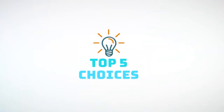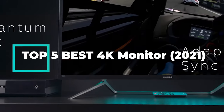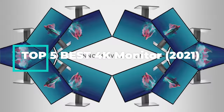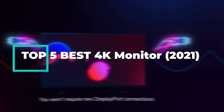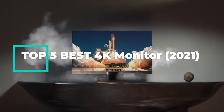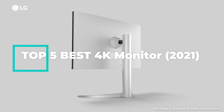Hello guys, welcome back to Top 5 Choices. In this video we are going to do a detailed review and pick the top 5 best 4K monitors. So let us get started with the review based on our studies and small research. If you have any personal suggestion, do let us know in the comment section. If you are here for the first time, don't forget to subscribe and click on the bell icon for more videos.